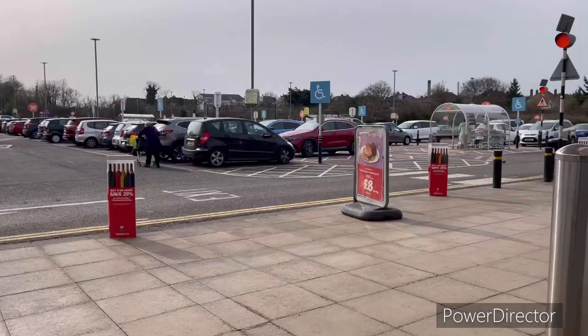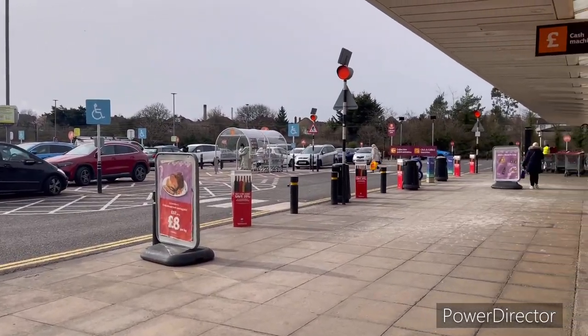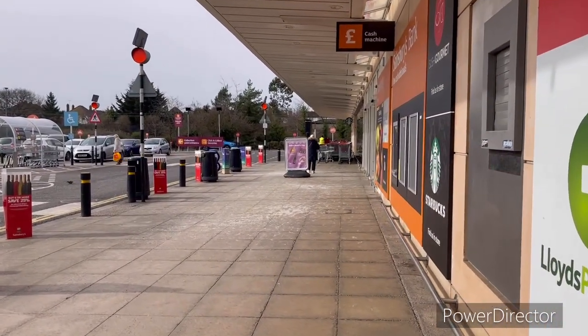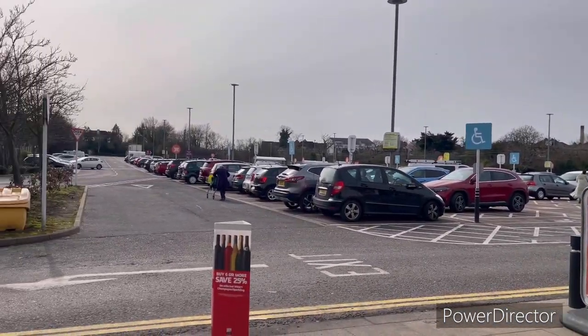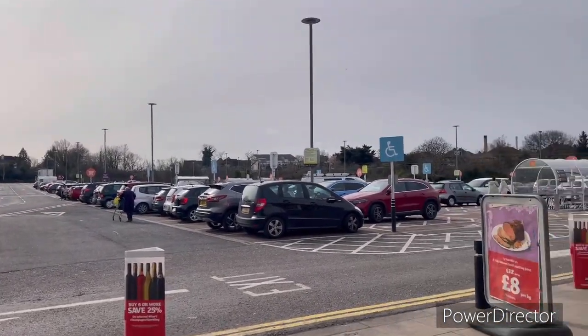Hello friends, welcome back to my channel. I am Rita Rodani, hope you all are doing well. I am at Sainsbury's Canton — you can see this is a big parking area here.